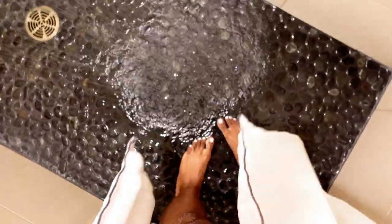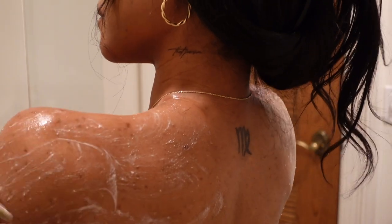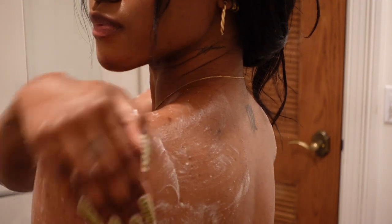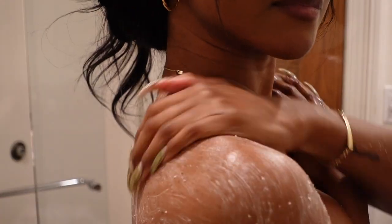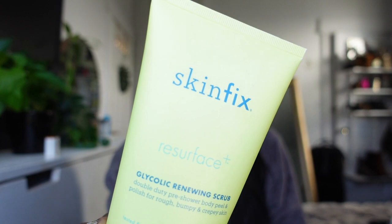The way you benefit from this is you actually rub it onto dry skin, massage it in, then you hop in the shower, add water, massage it a little bit more and it'll start to break down in texture. When you rinse it off, you will not believe the way your skin feels. It's better than any other body scrub you have tried. I guarantee it.